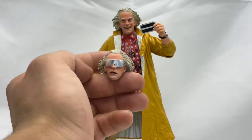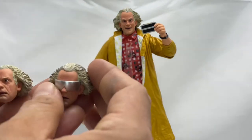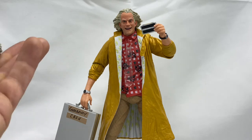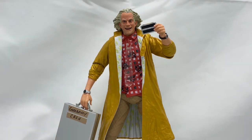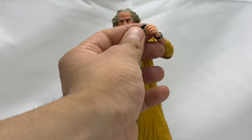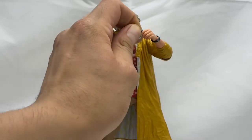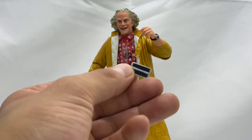I'm content with what we got because we do get three different head sculpts with this figure. I kind of want two other Doc Browns so I can have them all posed up with all three head sculpts — back to back to back. That'd be really cool. Maybe I'll buy an extra Back to the Future figure every month, starting with the Doc and a Marty. With that being said, let's take a look at the other accessories, and we'll see the final head when we take a closer look at the figure himself.